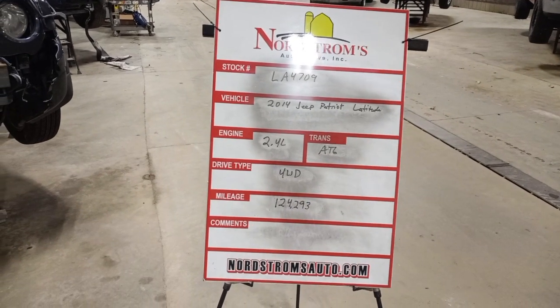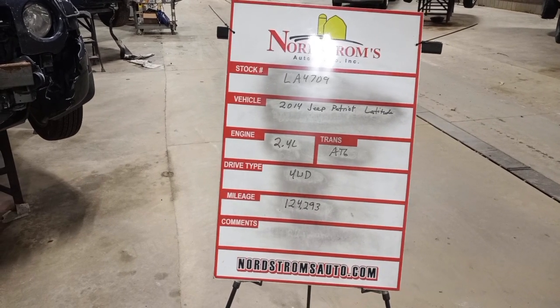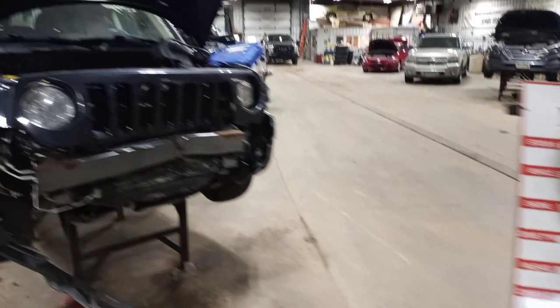Stock number LA 4709, 2014 Jeep Patriot Latitude, 2.4 liter, automatic 6 speed. It's 4 wheel drive with 124,293 miles.